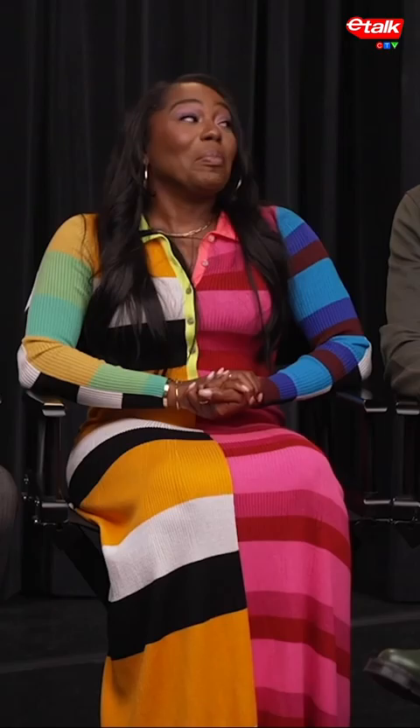The Pear products — they are such an iconic part of the iCarly universe. Can you talk to me about those props? Did we reveal the secret? It's okay to let them behind the curtain a little bit.